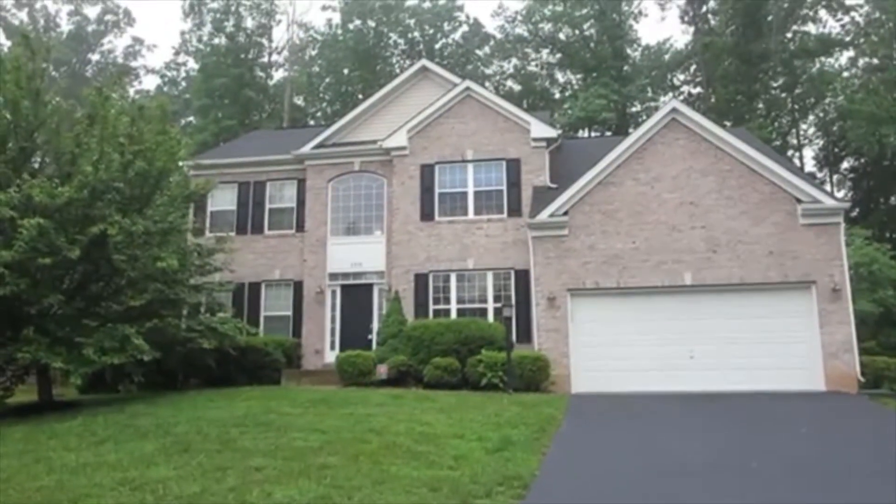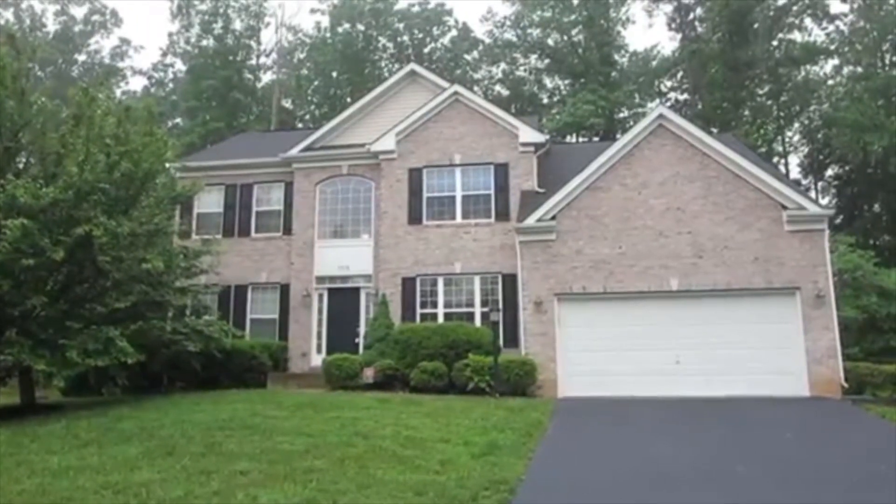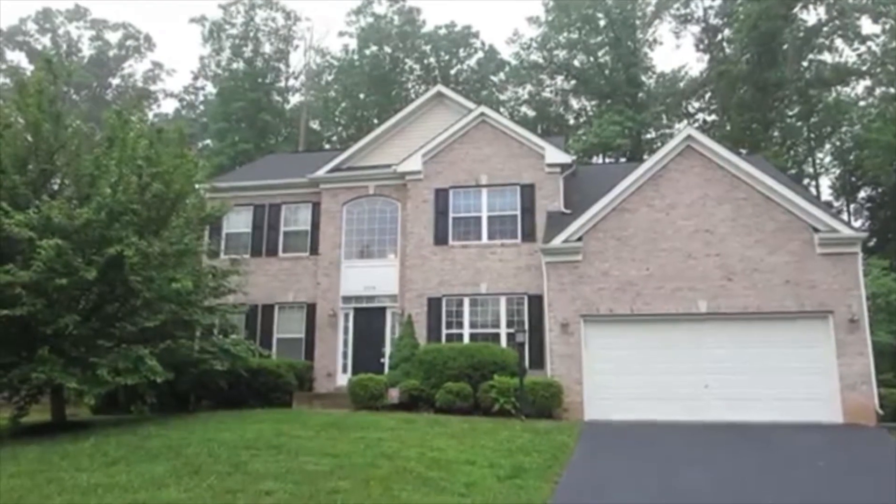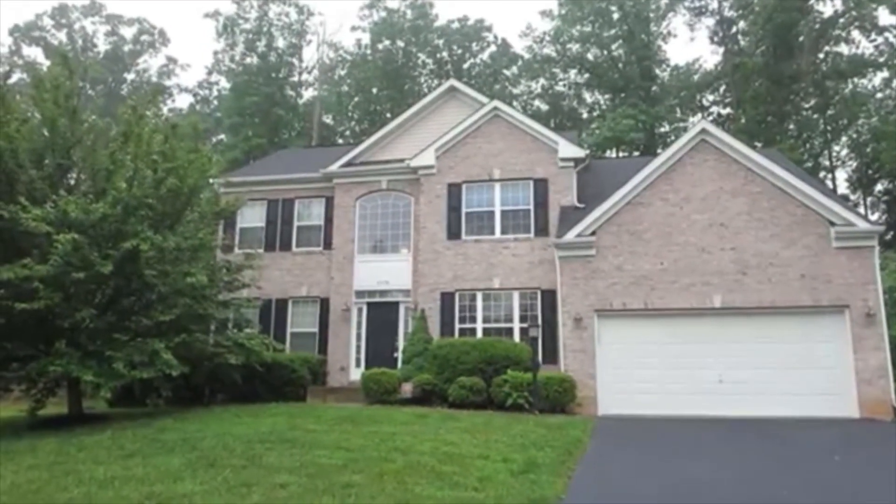This is Kayla with Home Dream Realty here at 2378 Edgewood Drive. This is a four bedroom, three bath, one half bath we have listed for rent. I'm gonna have you guys take a look inside.